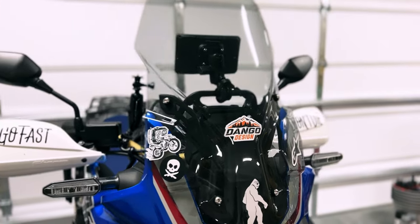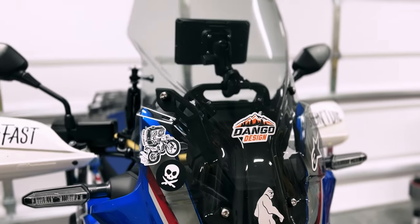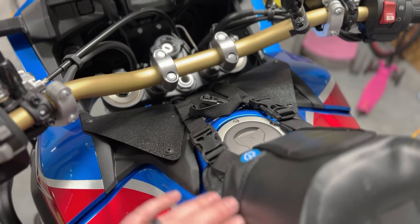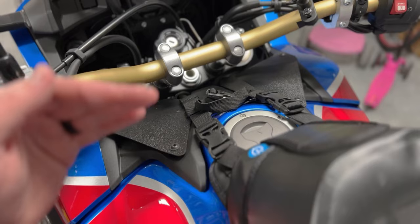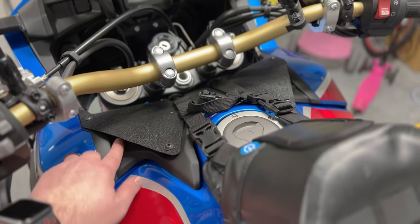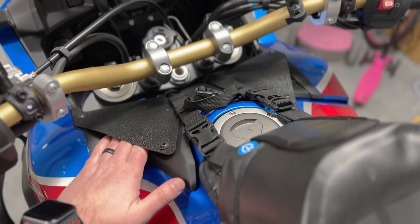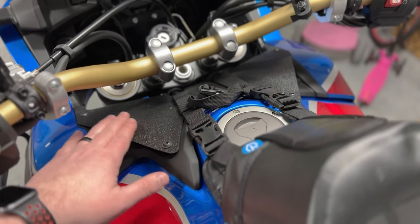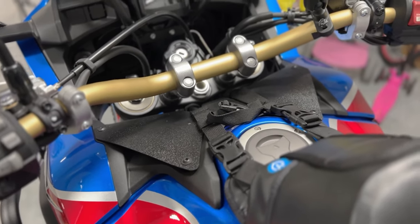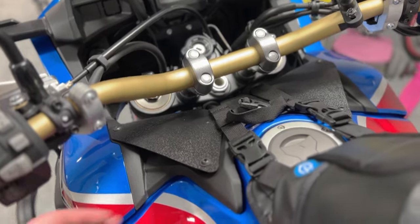The next major piece is the fork tunnel deflector — super, super important. The second you take this bike down the interstate without it, you'll feel a lot of wind coming directly up, causing buffeting around your helmet. This piece diverts the air through these little channels, and it's super cheap — I think it's like 20 bucks — but it makes a world of difference as far as buffeting and wind flow go.